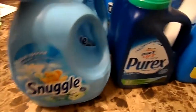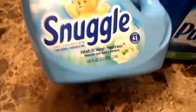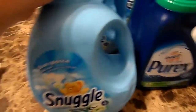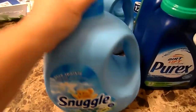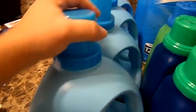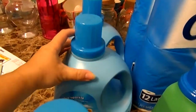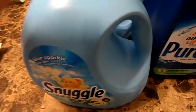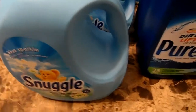The fabric softener at Family Dollar — Snuggle, 100 fluid ounce — is on sale for $3.50. You don't have to have a coupon, but I had two coupons from this past Sunday's paper for $0.50 each, so I got two of them for $3. I also got two more at the full sale price of $3.50. The Snuggle is at Family Dollar, and if you have another coupon you can probably get it even cheaper, but still $3 a bottle — can't beat it.